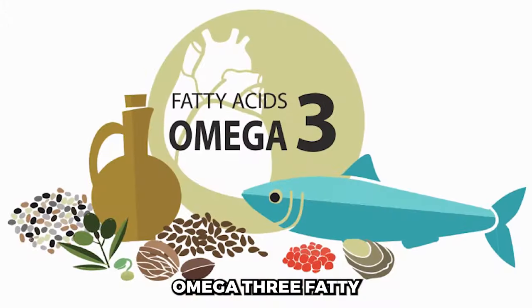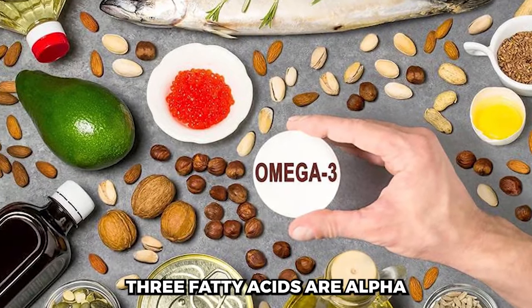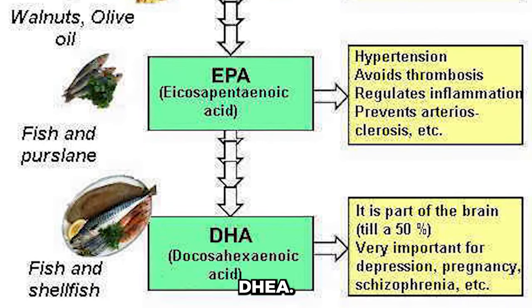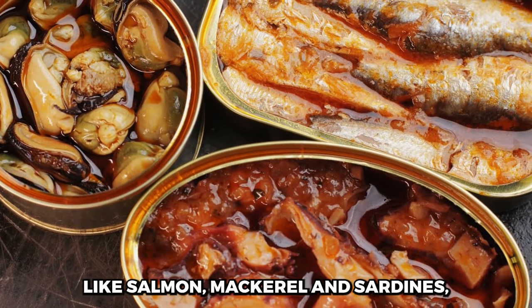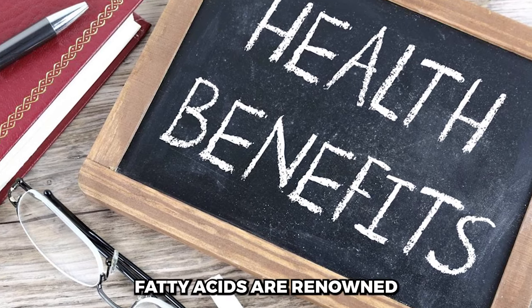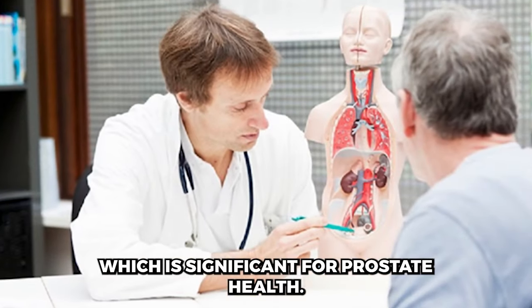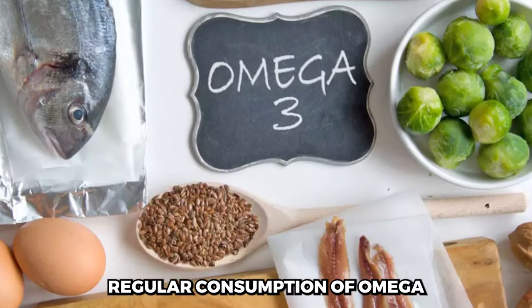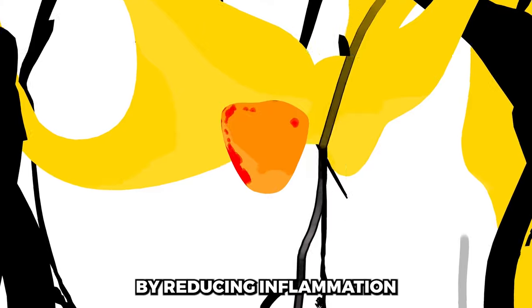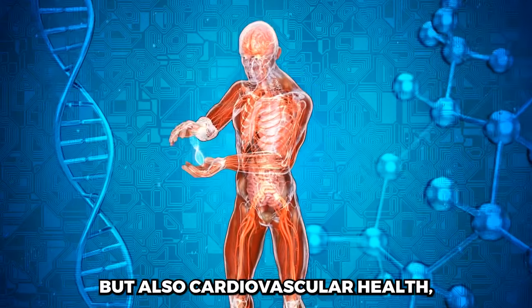Omega-3 Fatty Acids are a group of essential polyunsaturated fats crucial for maintaining overall health. The three main types are alpha-linolenic acid (ALA), eicosapentaenoic acid (EPA), and docosahexaenoic acid (DHA). These healthy fats are primarily found in fatty fish like salmon, mackerel, and sardines, as well as in plant-based sources such as flax seeds, chia seeds, and walnuts. Omega-3 fatty acids have anti-inflammatory properties and studies suggest their regular consumption may help alleviate symptoms associated with an enlarged prostate, such as urinary difficulties, by reducing inflammation in the prostate gland.